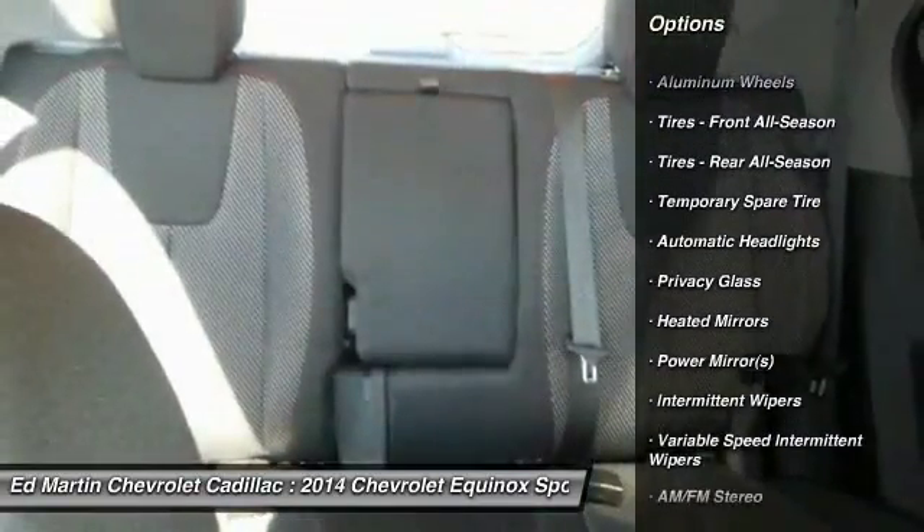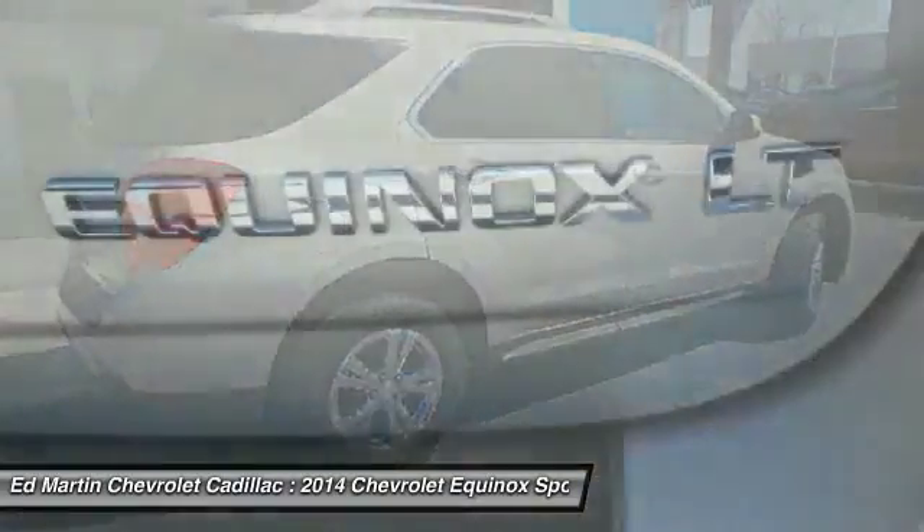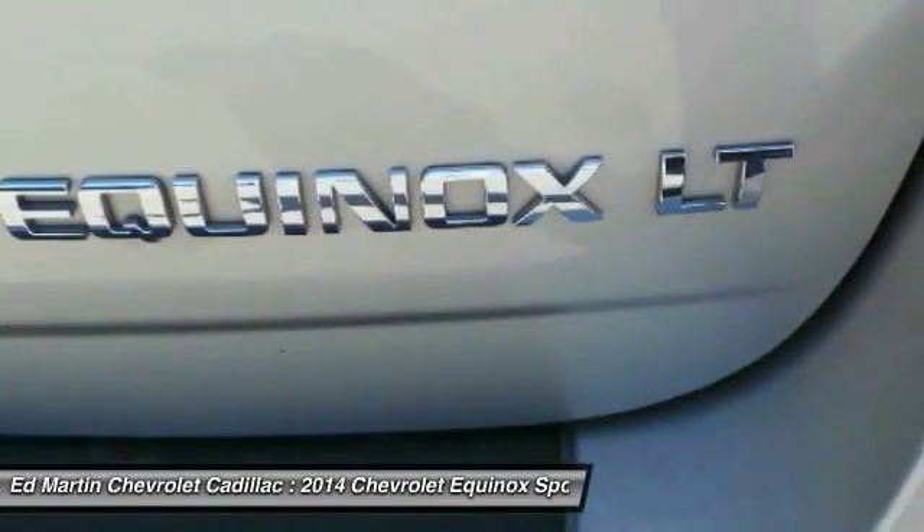Keyless entry, stability control, traction control, leather-wrapped steering wheel, Bluetooth, power steering, and adjustable steering wheel.